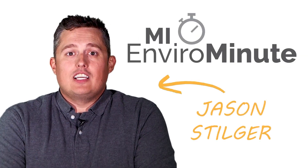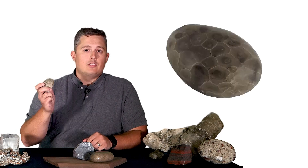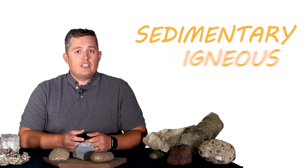Hi, this is MyEnviroMinute, and I'm Jason Stilger. All of these rocks are from Michigan, including one of my favorites, the Petoskey Stone. What's really cool about Michigan is that it's made up of all three rock types: sedimentary, igneous, and metamorphic. Let's learn more. Start the clock.